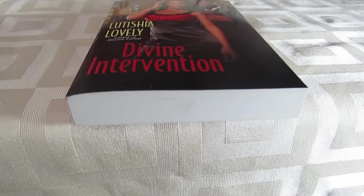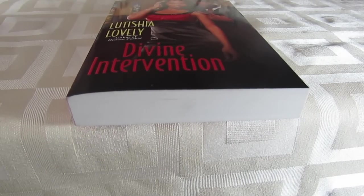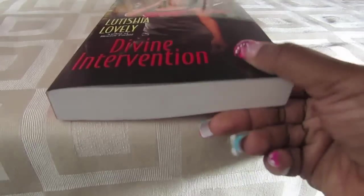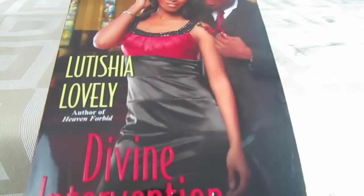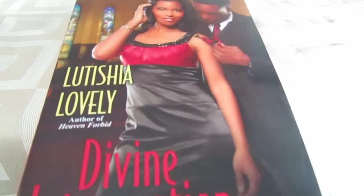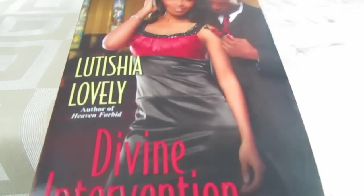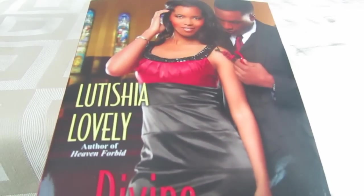Now, every week won't have this many items — I'll typically show five items per week, but today was special because I found a lot of different things. The last item I found is another Christian novel called 'Divine Intervention.' At the end of every month when I finish a book, I'll come back with a book review, so tune in if you're into book reviews.